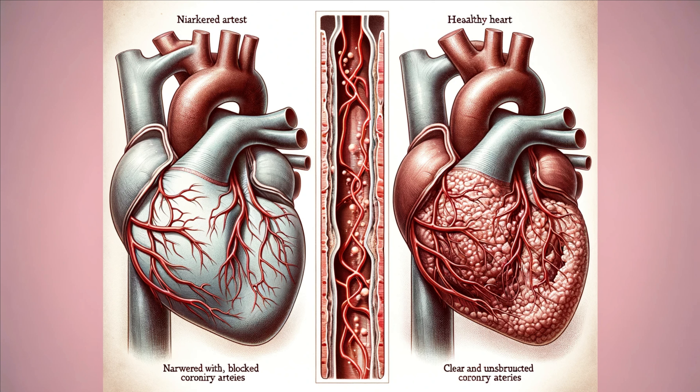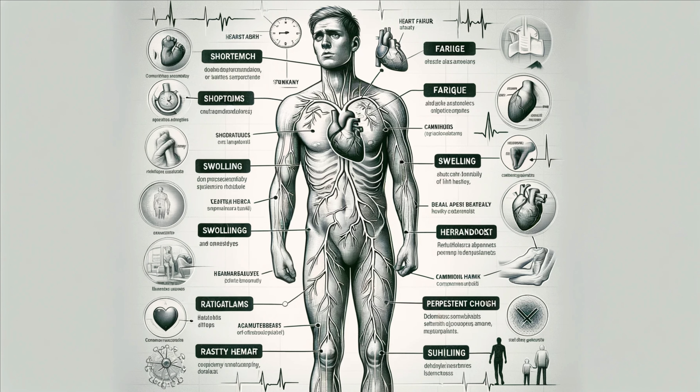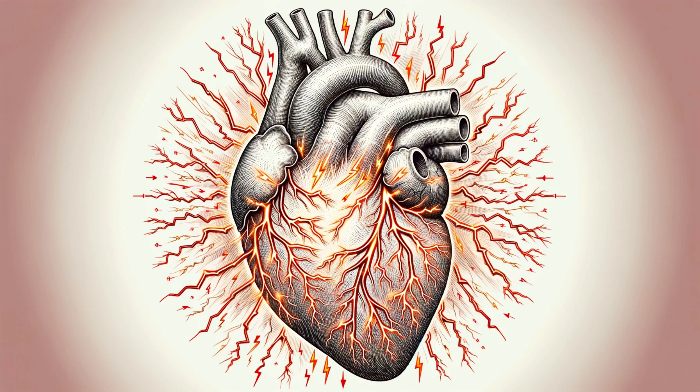Understanding the heart's anatomy also helps us recognize common heart conditions. Coronary artery disease occurs when the coronary arteries become narrowed or blocked, leading to reduced blood flow to the heart muscle. Symptoms can include chest pain, shortness of breath, and fatigue. Another common condition is heart failure, where the heart can't pump blood effectively. This can result from various causes, including coronary artery disease, high blood pressure, and diabetes. Symptoms include swelling in the legs, shortness of breath, and persistent coughing or wheezing. Atrial fibrillation is an irregular and often rapid heart rate that can increase the risk of stroke, heart failure, and other heart-related complications. It's caused by disorganized electrical signals in the atria, leading to poor blood flow and increased clotting risk.